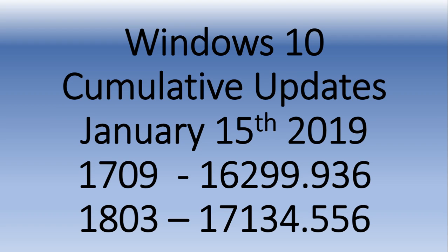If you're on the latest version, October 2018, there are no updates for you. It's really for three older versions of Windows.